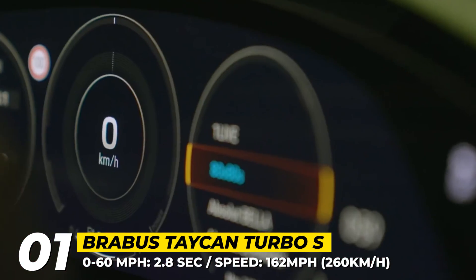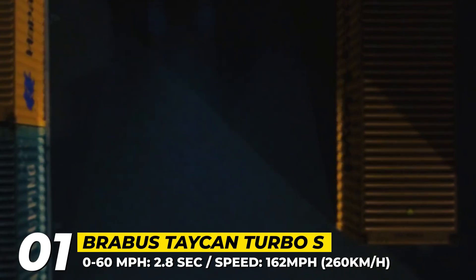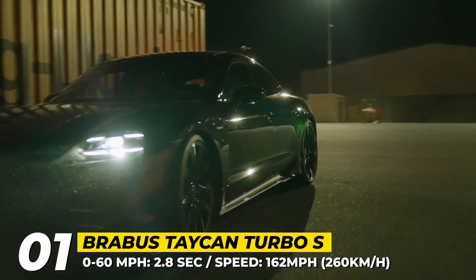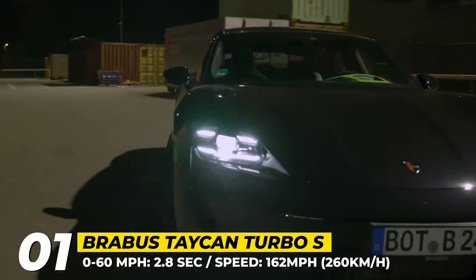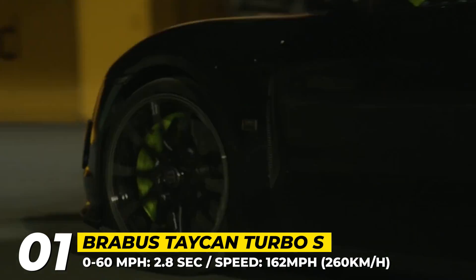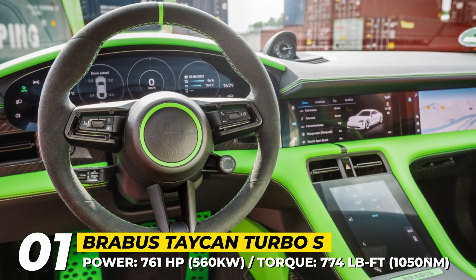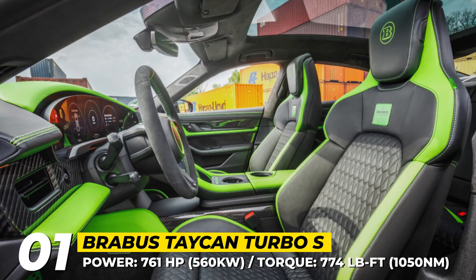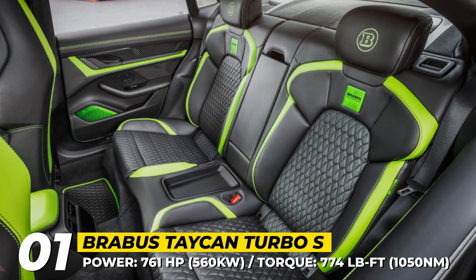Next come new 20-inch Platinum Edition forged wheels and redesigned brakes. The exterior of the Taycan is adorned with lots of visible carbon fiber elements, including an aero-enhancing three-piece spoiler and a rear diffuser. There are also special logos and badges. The interior of the supercar is fully handcrafted, wrapped in black-green leather with diamond quilting and trimmed with carbon fiber.